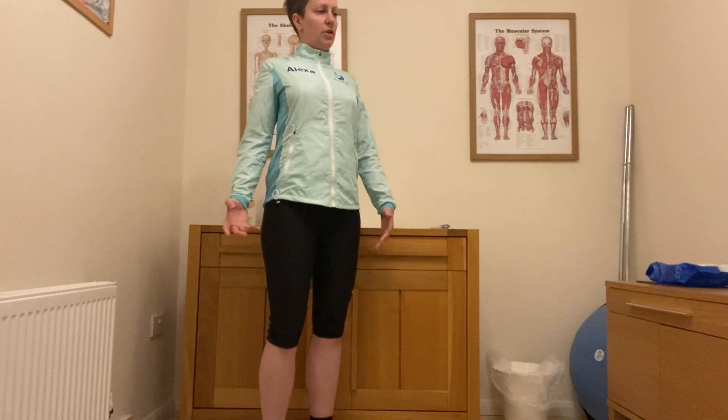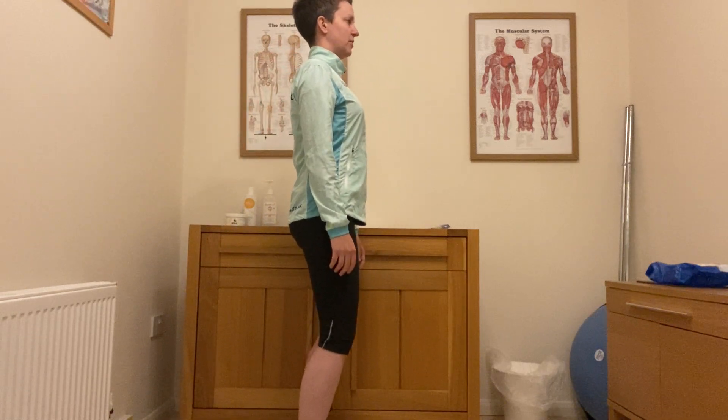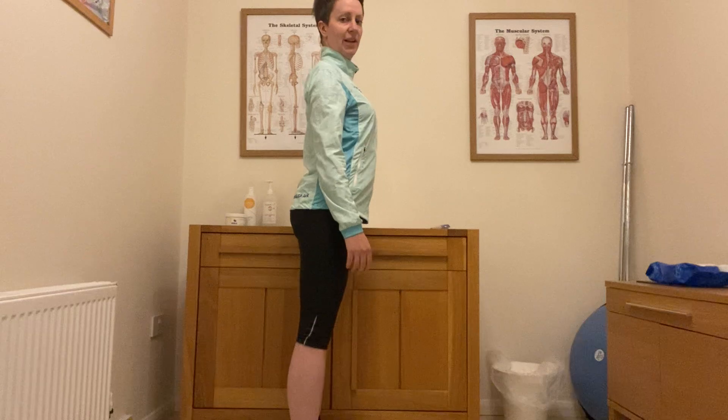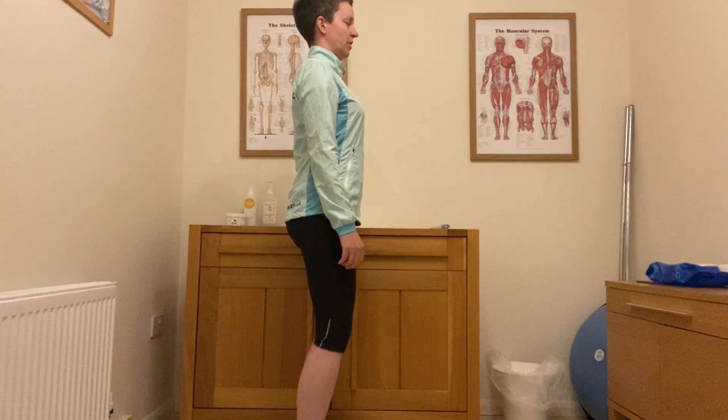Let me talk through a few tips that I work on for posture in standing. Once you've got it nailed in standing, it's a lot easier to get it sorted for walking and running. Thinking about a little bounce in our knees — not completely locking the knees out, because that can lead us to overarching our lower back. A little bend in our knees when we're standing.